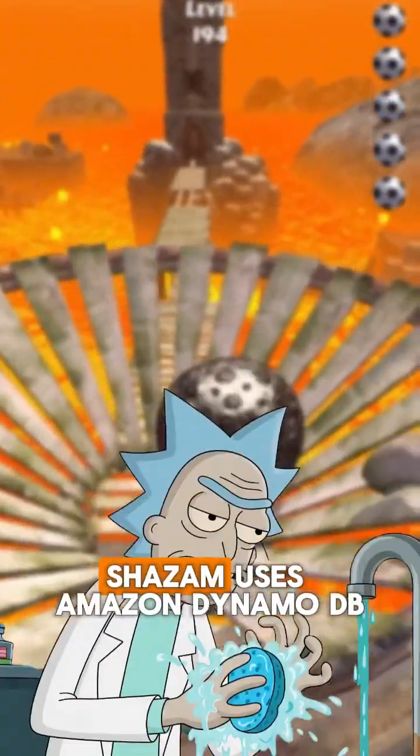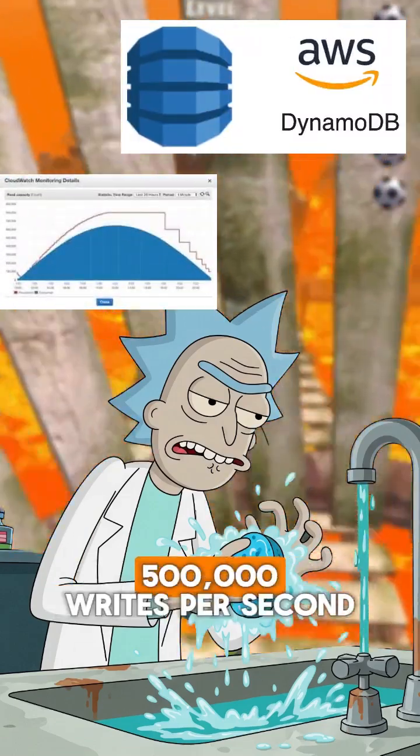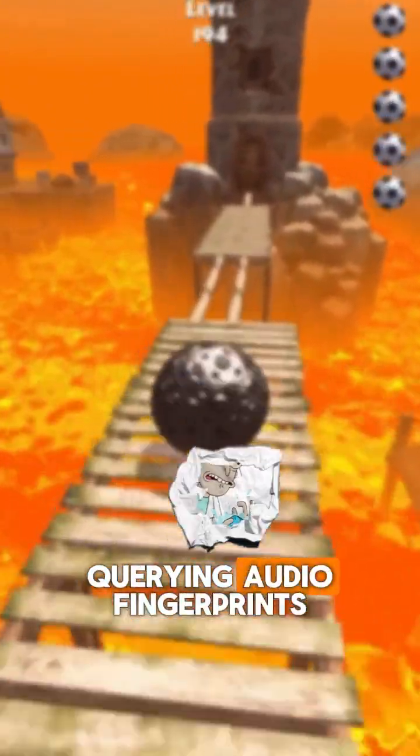And the database? Shazam uses Amazon DynamoDB, a NoSQL database that can handle over 500,000 writes per second, perfect for storing and querying audio fingerprints.